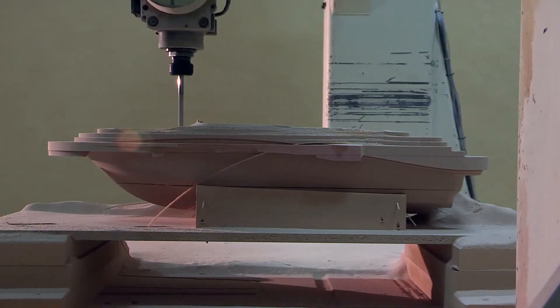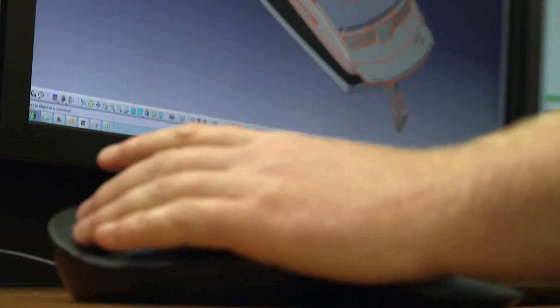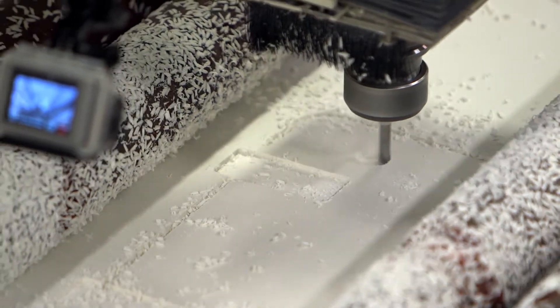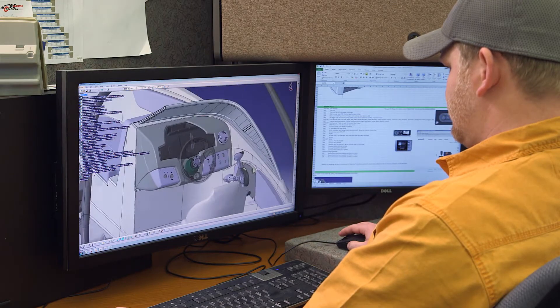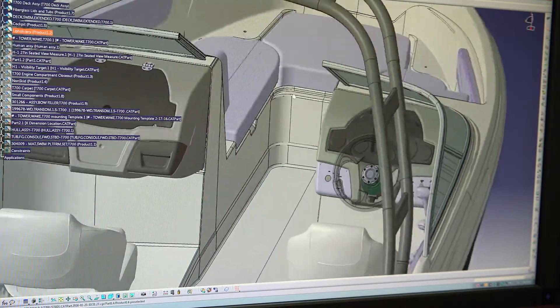Today, computer-aided design and technology play a part in every step of crafting a Tahoe, whether during the initial development or at the manufacturing facility. From composite parts cut out on the router to the overall hull, structural liner and deck layout, our designers are able to plan every detail to exacting measurements, resulting in exceptional fit and finish.